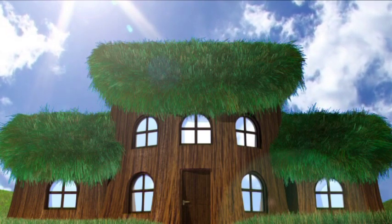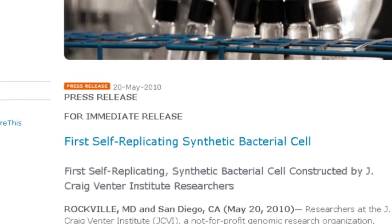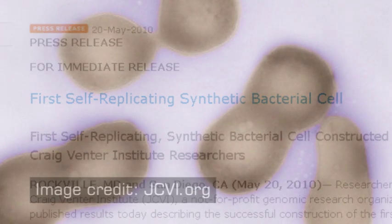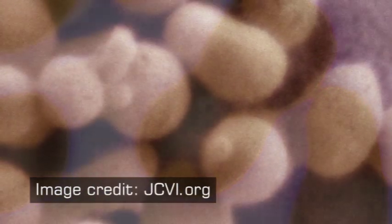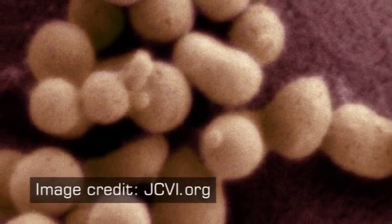Nobody has yet reprogrammed an acorn to grow into a bio-building. However, in 2010, the J. Craig Venter Institute did create the first ever entirely synthetic life form. Nicknamed Cynthia, this single-celled organism was based on an existing bacterium, but at its core was an entirely synthetic genome created in the laboratory.